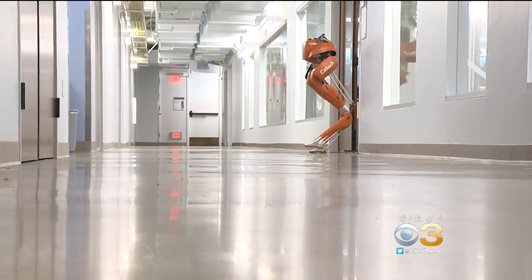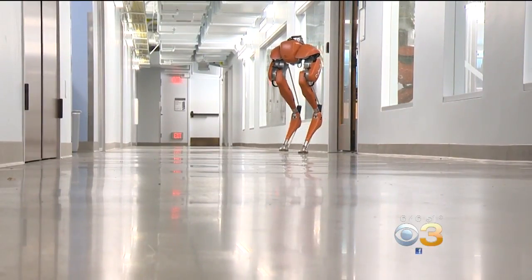Researchers in California are developing a new generation of robots that can walk like humans — a technology that could offer new help for people with disabilities. CBS News correspondent Chris Martinez shows us how.